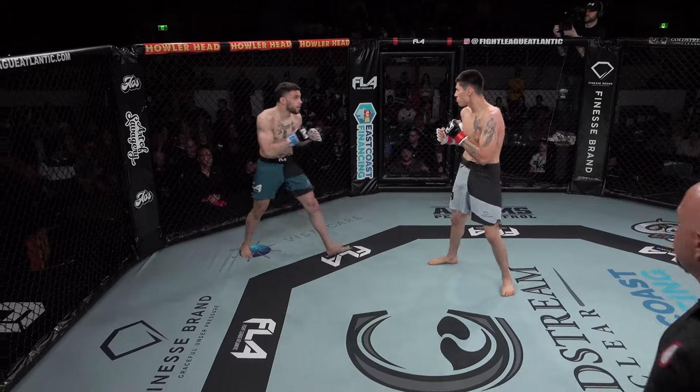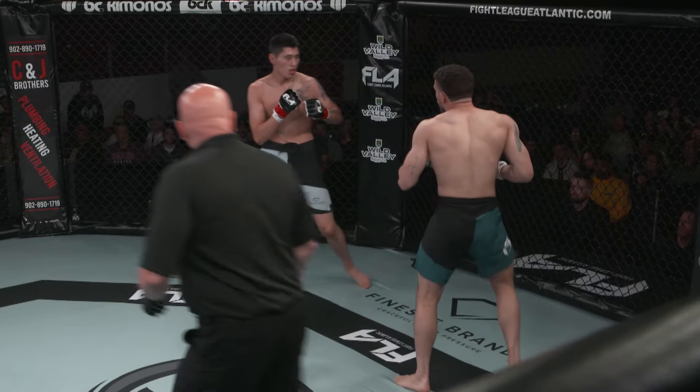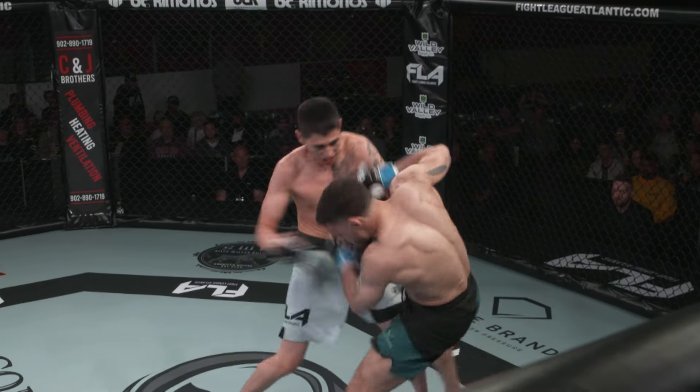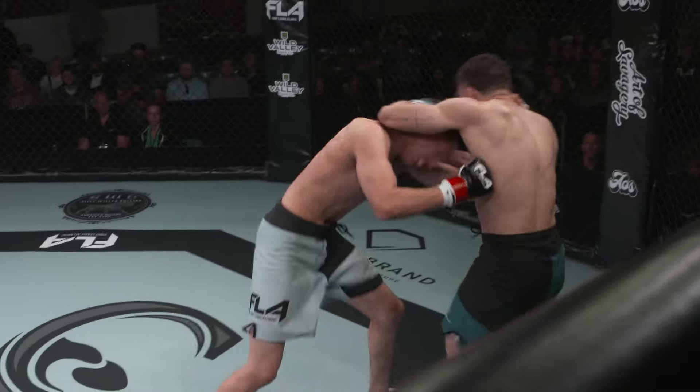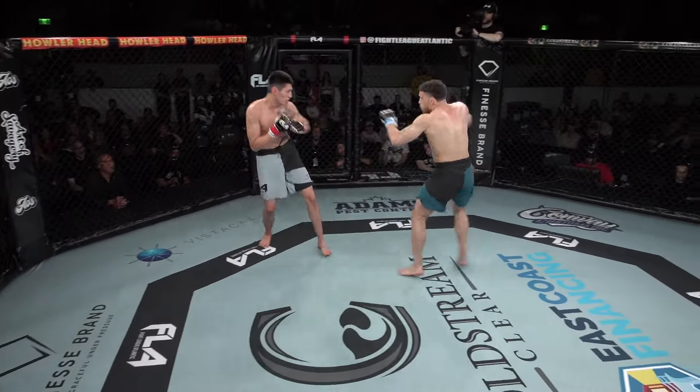Good shot, late kick there by Borden. Once again he'll try to drive forward. Great shots, way to go by Lafford there. Some hard shots down the middle. Nice right hand, being up high once again. And there from Borden.